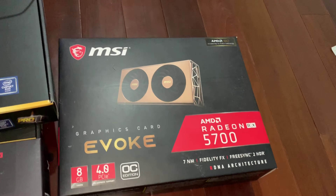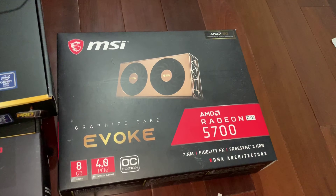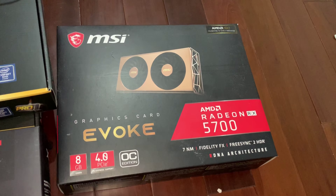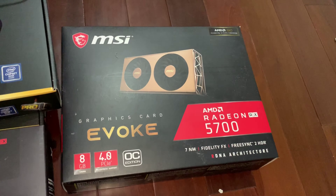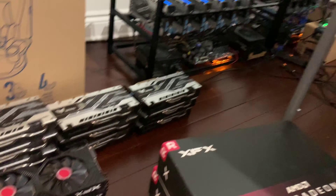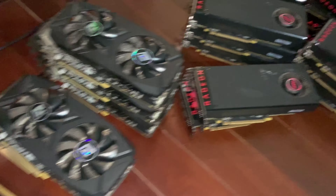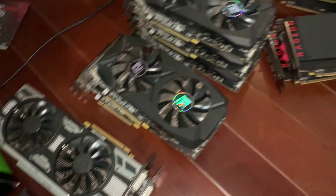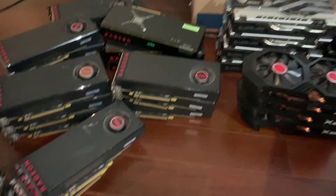I bought this one brand new right before prices went up — an AMD Radeon 5700 Evoke from MSI, another gorgeous card. We're going to be flashing that one together to the XT version, and I'll be showing you how to get so much more performance and money out of your cards and investments. We're getting really serious here with our GPUs.